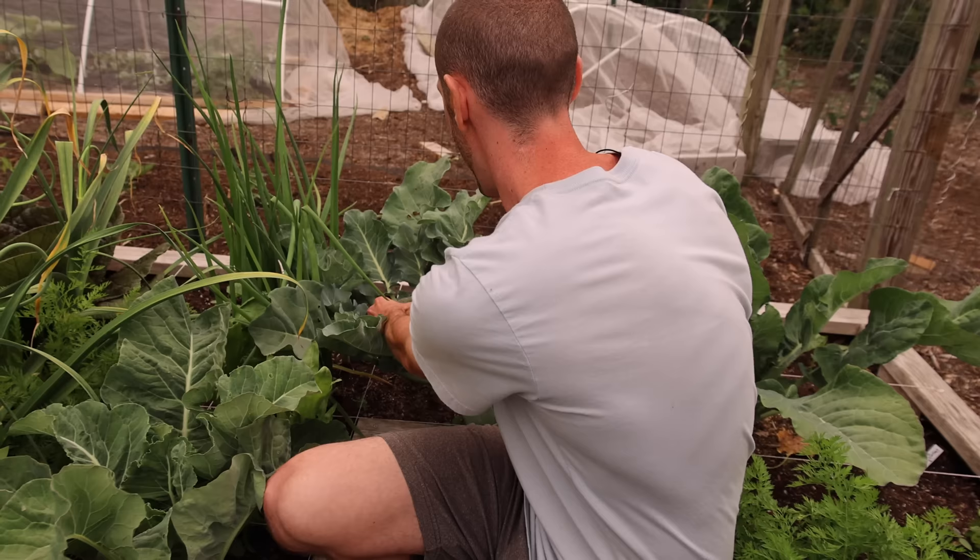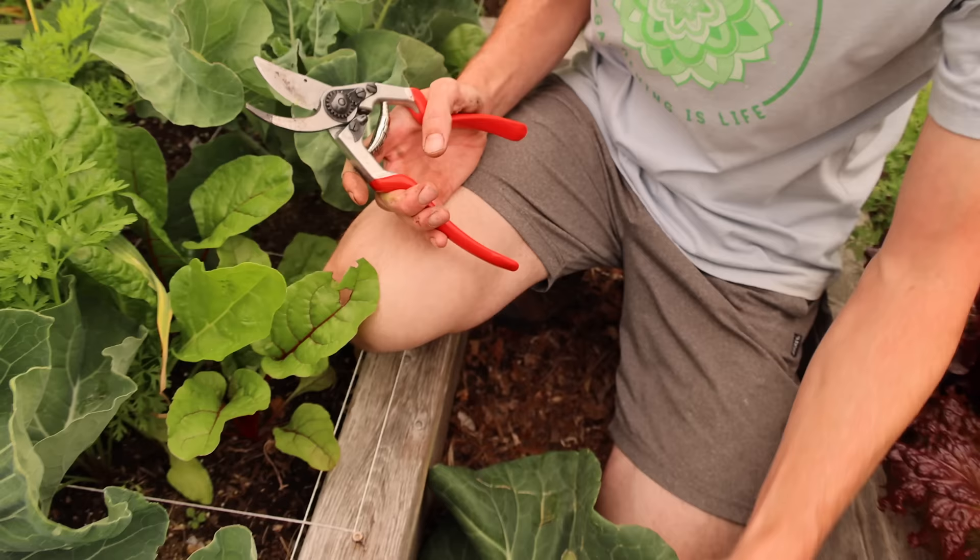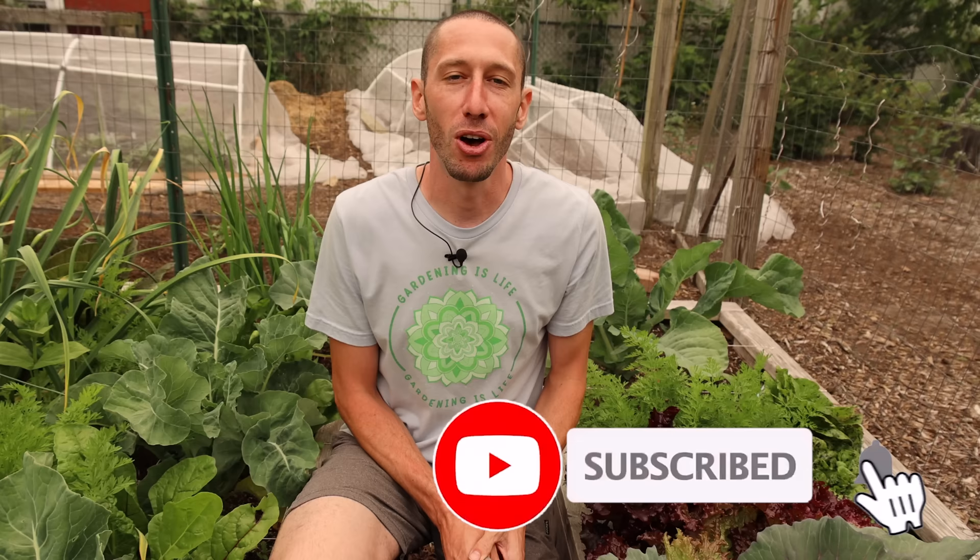Before we move over to the cherries, me and Tuck wanted to mention: if you enjoyed this video, share it with your friends — maybe it will motivate them to grow some of their own food in the backyard. Anybody can do this and it's such a joy to eat the food you're growing. Also hit the subscribe button and check out the merch at jamesprigioni.com — grab one of the Gardening is Life shirts with the flower of life on it and be part of the team.